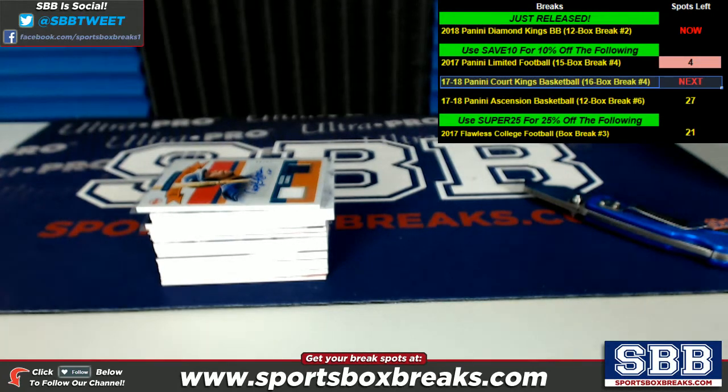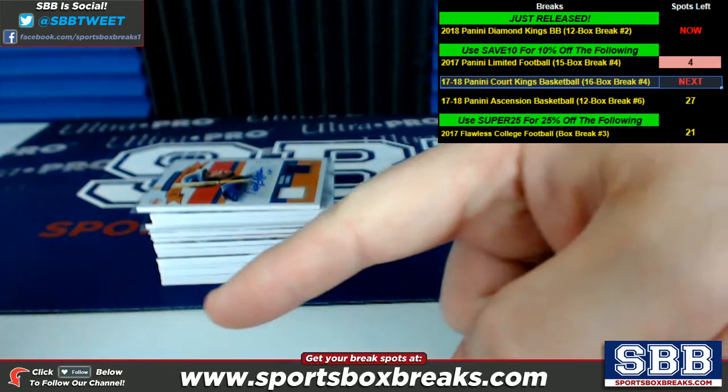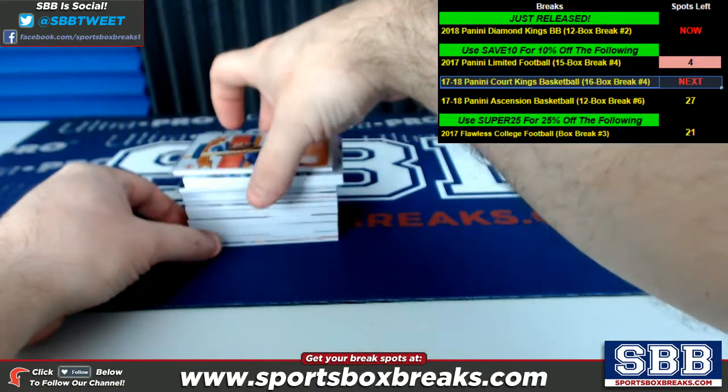The full video will be posted in addition to this hit recap. So if you want to see every card pulled out in its entirety, the video is pretty long — over an hour long — and that is on our YouTube channel. Also, guys, Diamond Kings break number three is now listed on our website. That is going to be our final pick your team break of it. So if you want to snag up some teams in the next one, link to our website right there — sportsboxbreaks.com. You can jump right in and join the next one. Hopefully we will see everybody there.